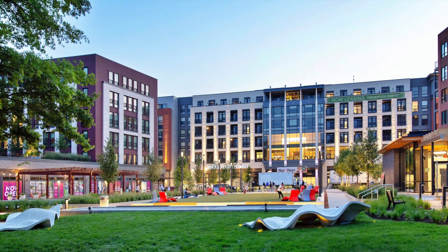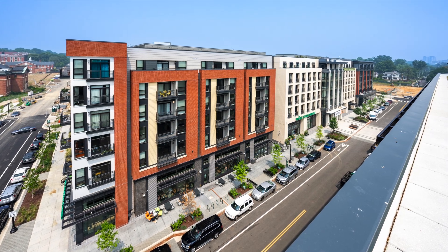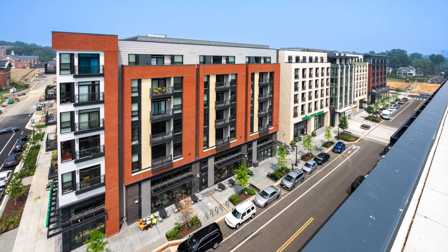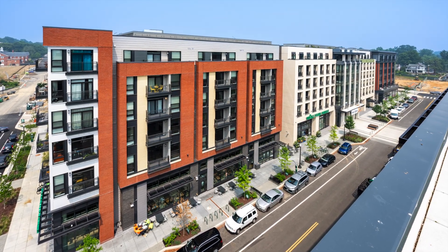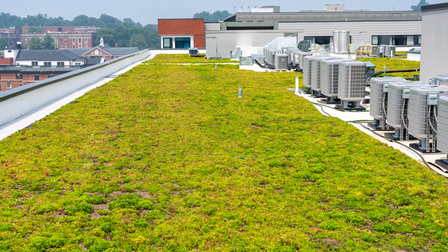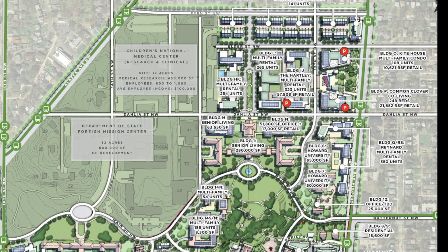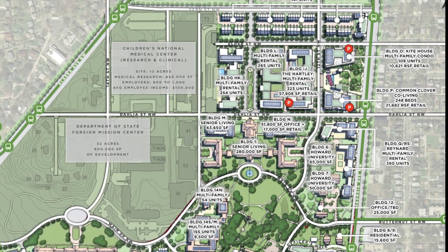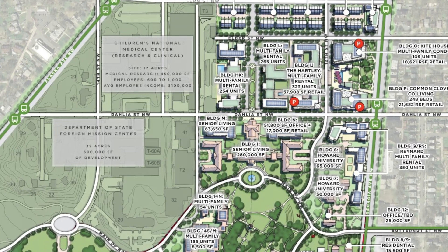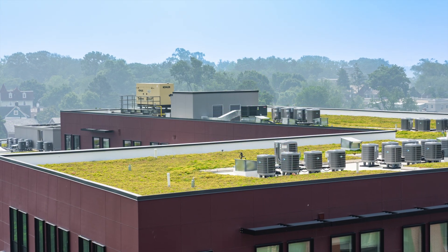Managing stormwater collection and runoff was a high priority, and Carlisle Syntec Systems green roofs were specified. The Hartley and Clover at the Parks are both six-story mixed-use facilities designed to treat and manage stormwater and to meet a specific green area ratio on site with Carlisle's Roof Garden Stormwater Retention System. Designed by Tortigalas and Partners, in total, the two facilities include 51,400 square feet of Carlisle vegetated green roofing, accounting for about 61% of the total roof area.